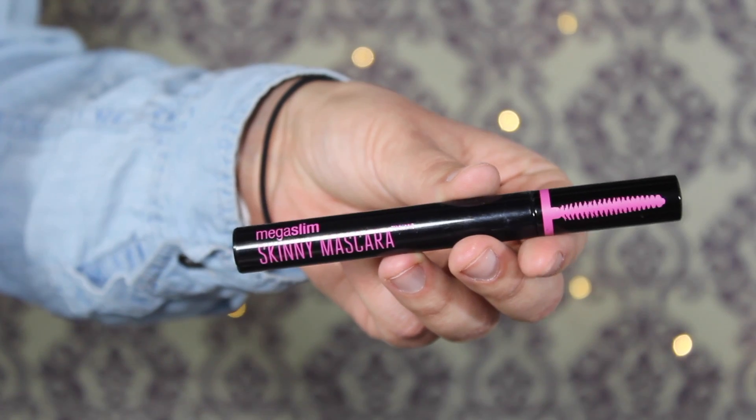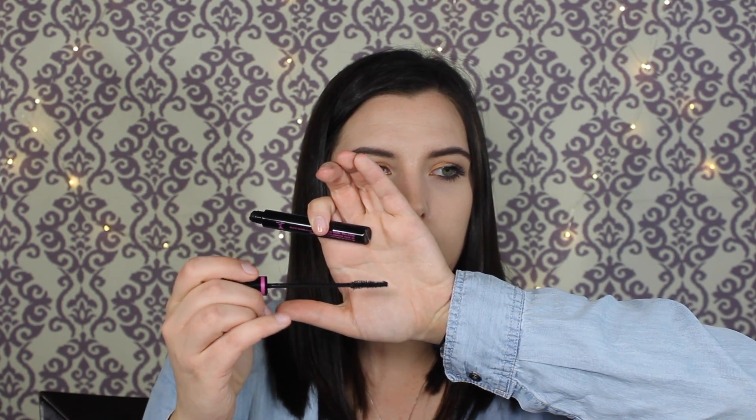This next product is from Wet and Wild — man, Wet and Wild is killing it. I actually have four Wet and Wild products in this list. This is the Wet and Wild Mega Slim Skinny Mascara. You can see the tiny wand — it is perfect for your lower lash line. It does tend to build up product and get clumpy because it's such a wet formula, so you have to work carefully. But I love the length and the width of the brush head. This is $4.99 on the Wet and Wild website.